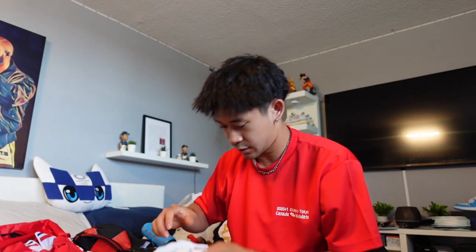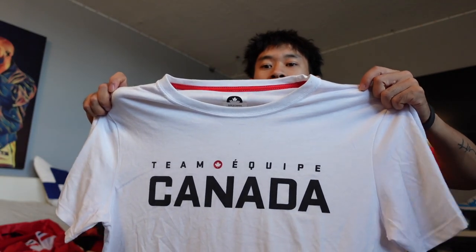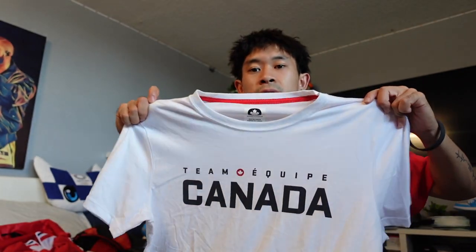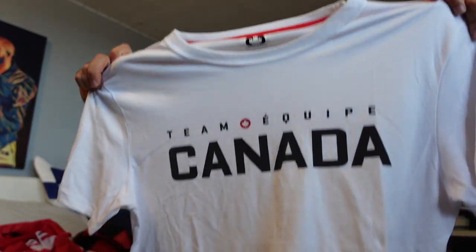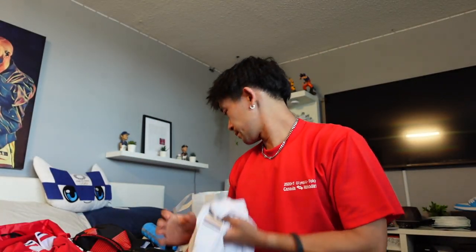And the last t-shirt is a white cotton one. We wore this on the way to Tokyo. You've probably seen this on maybe the Olympic athletes' profiles — we wore this for our headshots. So yeah, that's what's in this backpack.